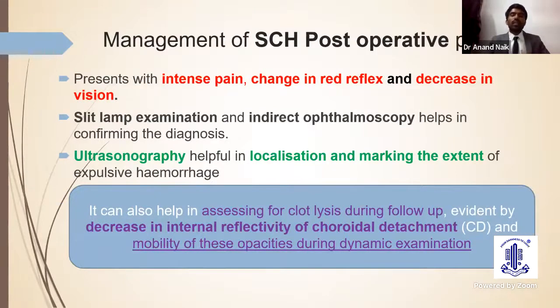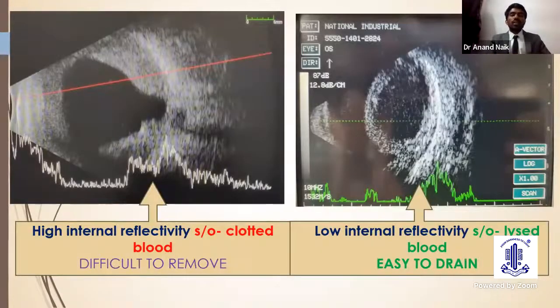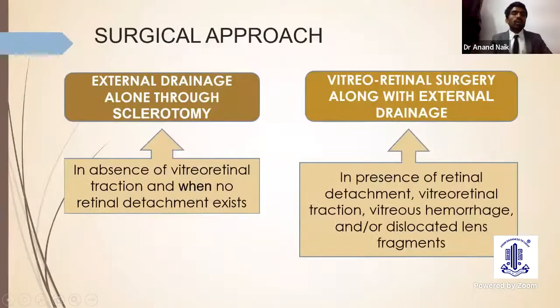If suprachoroidal hemorrhage occurs in the post-operative period, as in this case, signs include intense pain, change in red reflex, very low IOP, and decrease in vision. Slit lamp examination and indirect ophthalmoscopy help confirm the diagnosis. Ultrasonography helps localize and mark the extent of suprachoroidal hemorrhage, and also helps assess clot lysis during follow-up by monitoring decreasing internal reflectivity. High internal reflectivity on USG indicates clotted blood, which is difficult to drain; low internal reflectivity indicates lysed blood, which is easily drainable.